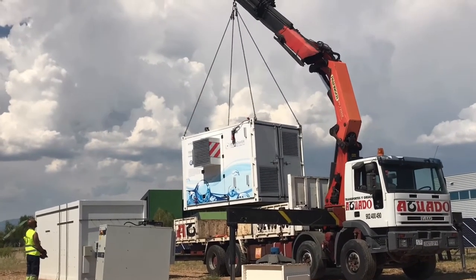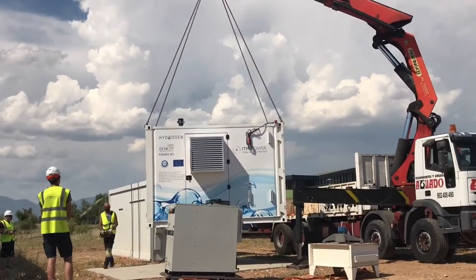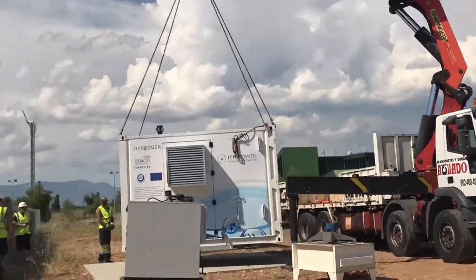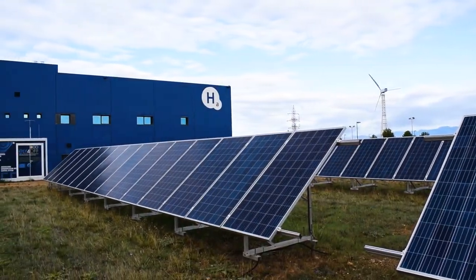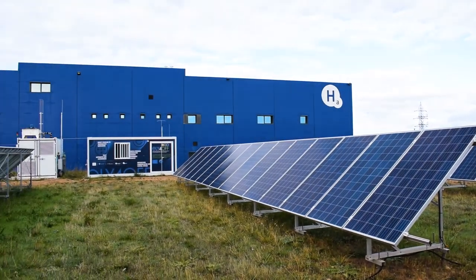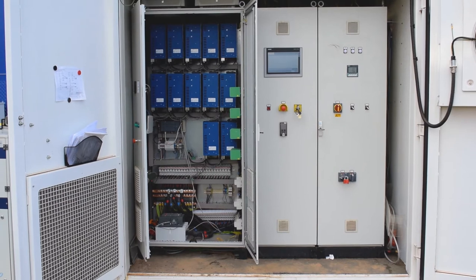The electricity generated by solar panels is used by an electrolyzer, supplied by ITM Power, to generate hydrogen from tap water. Power coming from solar cells needs to be quickly absorbed by the stack, which has to be able to efficiently produce hydrogen at a wide range of incoming power levels.